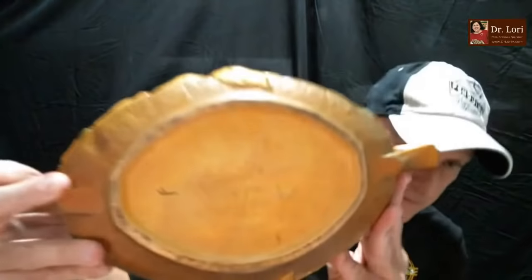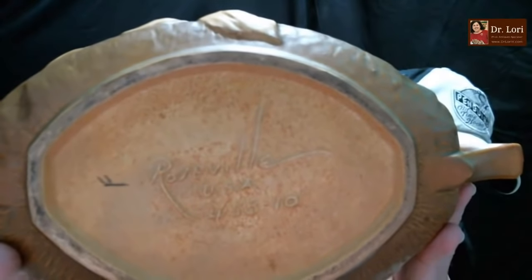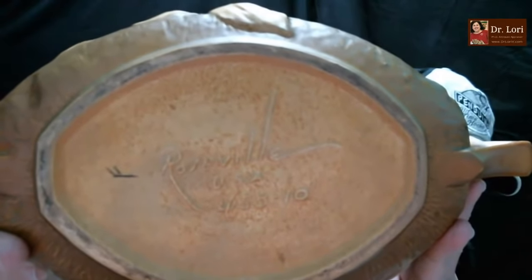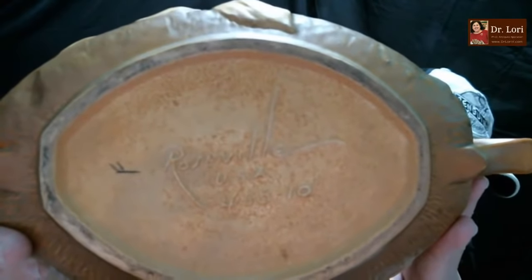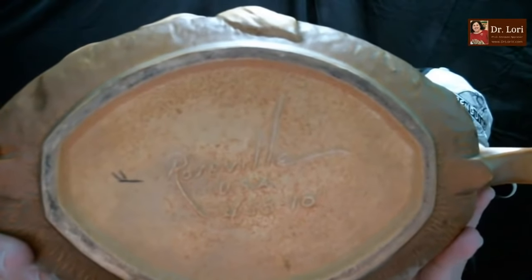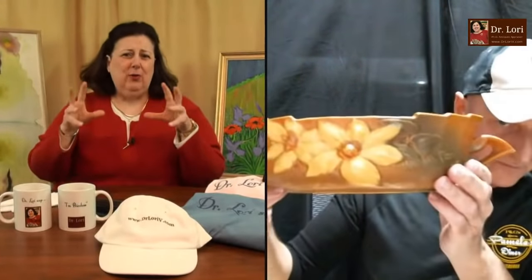Whether you can see it or not, he got a good shot. It's Roseville USA — made in Zanesville, Ohio. The model number is that 458 number, and then you've got 10 inches indicated. This is a nice piece. Typically these pieces have some kind of decoration — a flower, rose, that kind of thing. So how did you acquire it?